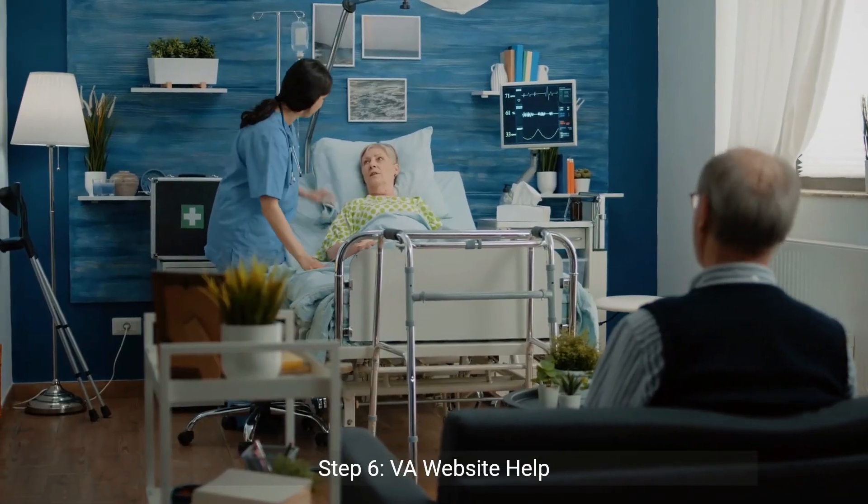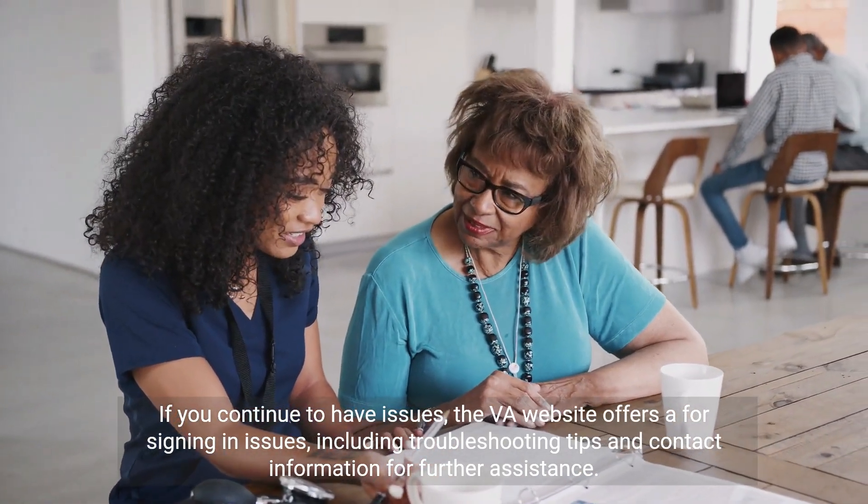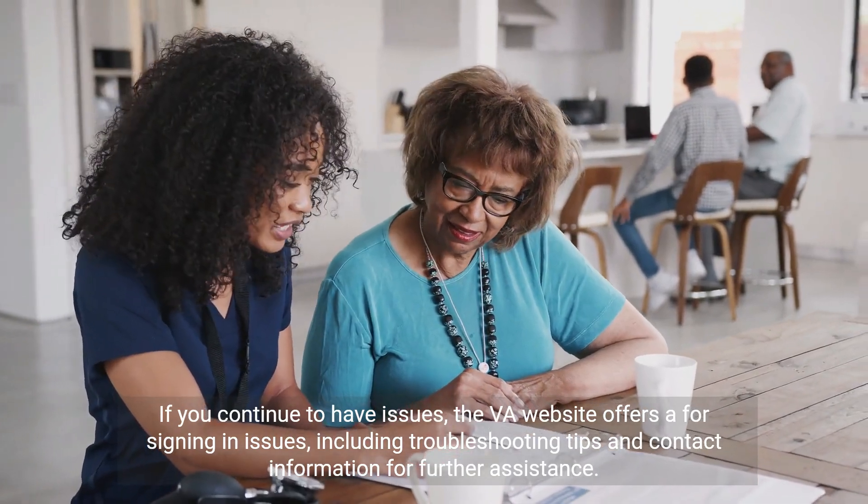Step 6: VA Website Help. If you continue to have issues, the VA website offers a resource for signing-in issues, including troubleshooting tips and contact information for further assistance.